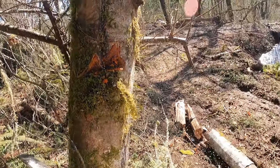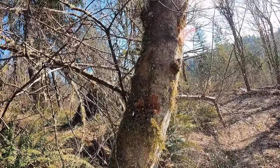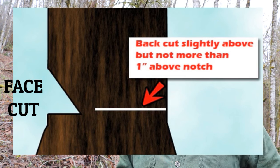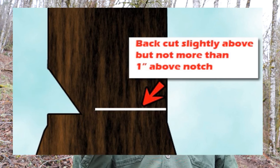When you come up to an alder with a lean, it's tempting to just put your chainsaw into the backside and let it fall. Yes, it will fall that direction, but you're not releasing the pressure or the strength in the front, so it will want to split out. Typically the pie cut or face cut needs to be about a third of the way through. Sometimes people are hesitant to do that on a leaning tree because the saw can pinch, but you still need to get that face cut on the front.